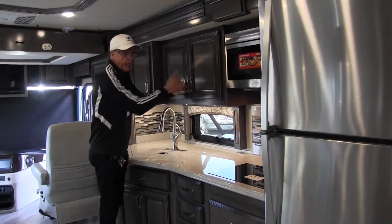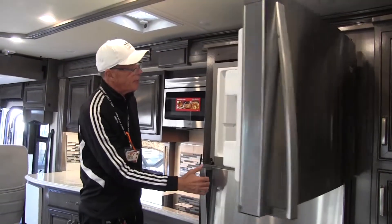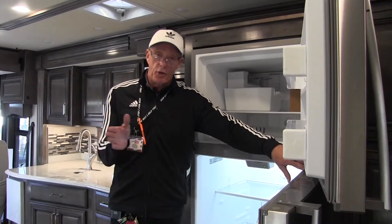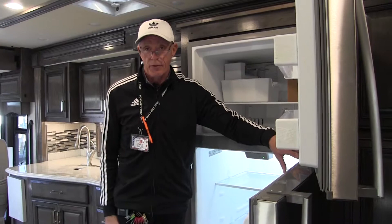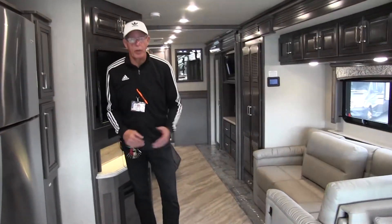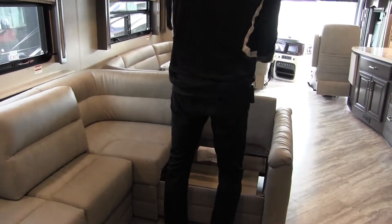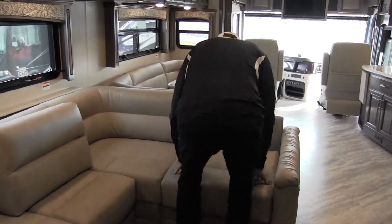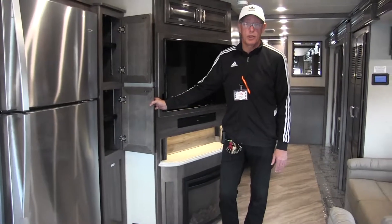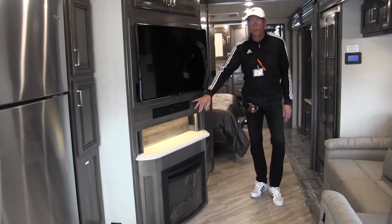In a Class A coach at this level, I love the residential-style refrigerator and freezer — it actually has an ice maker. Just take a look at all the food you can put in here, meaning you're not running to the grocery store all the time like you would with a regular RV refrigerator. Right here we have what we call a J-sofa: when the slides are in, it's a regular sofa, and when the slides are out it becomes a sectional with additional seating. Our pantry area has two nice adjustable shelves — nice and neat.